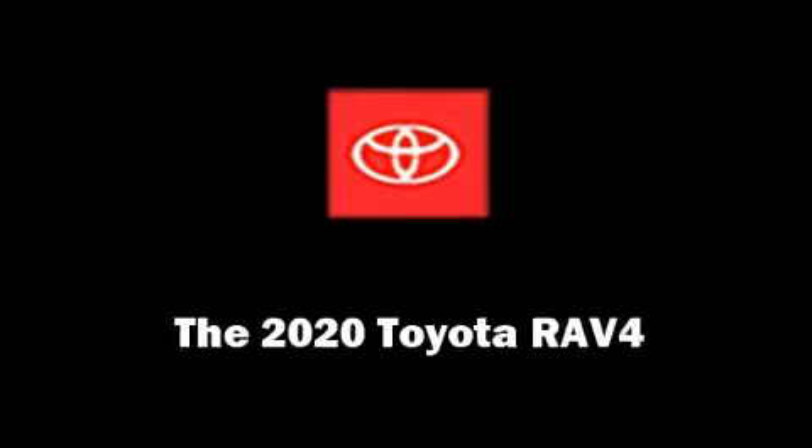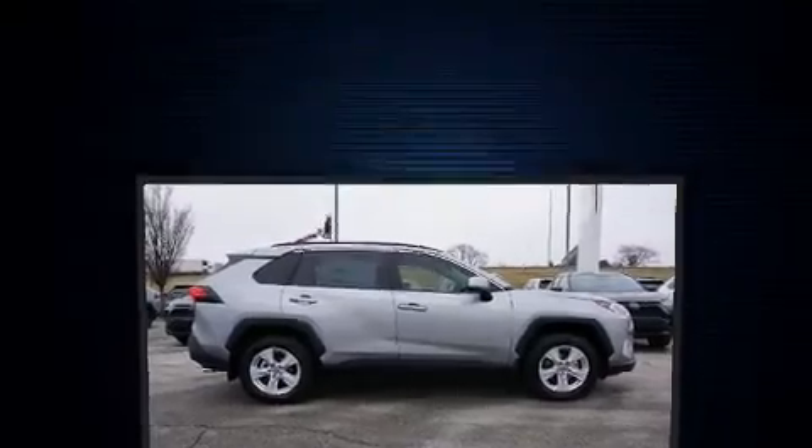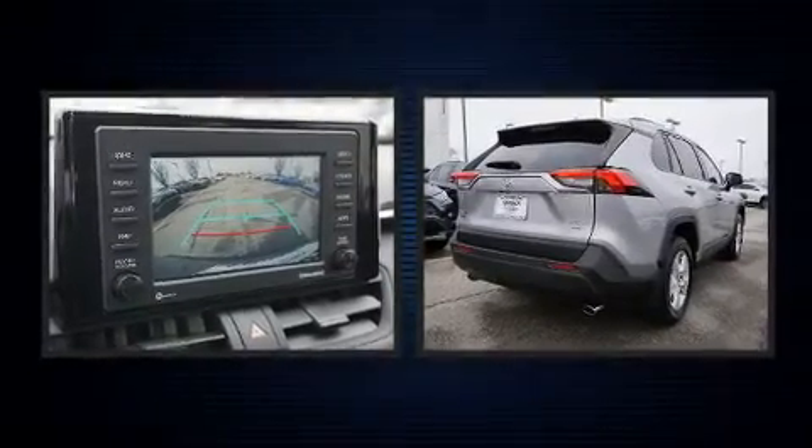Get excited about the 2020 Toyota RAV4. It features all-wheel drive versatility, an automatic transmission, and a 2.5-liter four-cylinder engine.